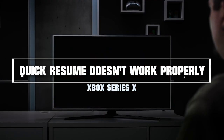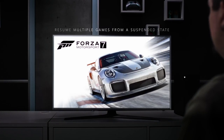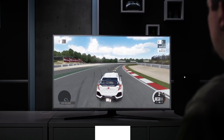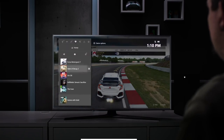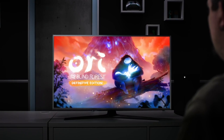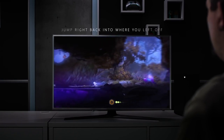Quick Resume is the feature that Microsoft loved to showcase as one of their biggest selling points. It essentially means you can seamlessly switch between games and jump right back in where you left off. That's all great, but Xbox users have been reporting that this game-changing feature is not actually working for certain games. Microsoft has responded by temporarily stopping the Quick Resume feature and are working on fixing it.